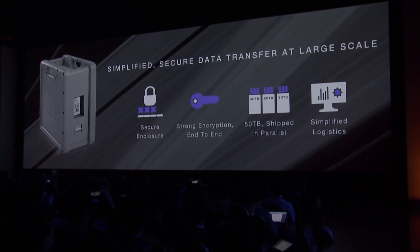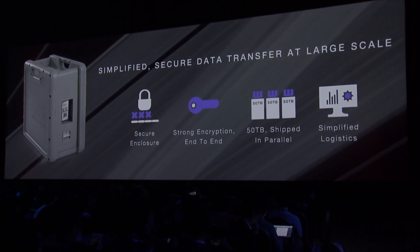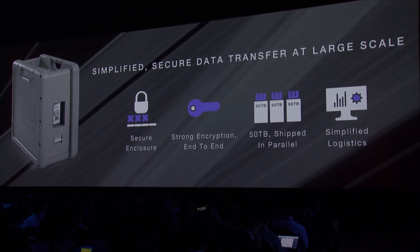It allows you to encrypt the data end-to-end right from the get-go, so you don't have to worry about encrypting and you can be sure that your data is encrypted. It also has a tamper-proof secure enclosure.